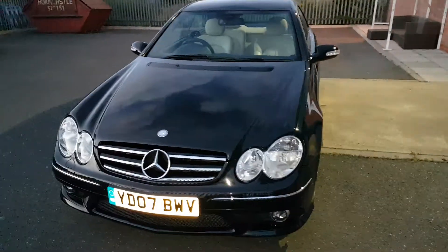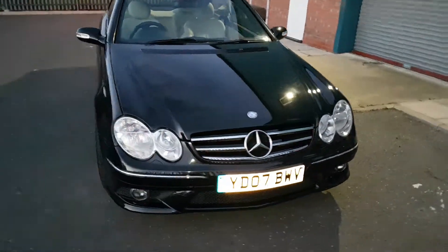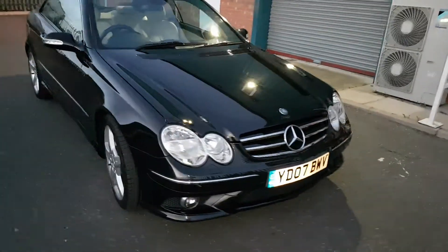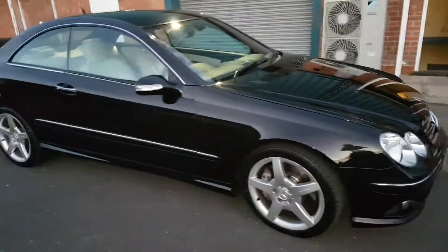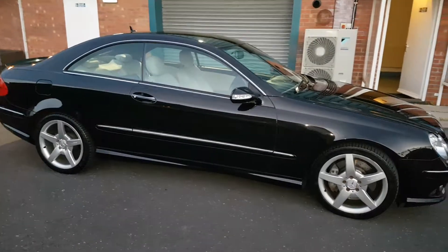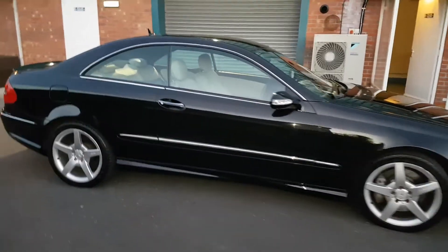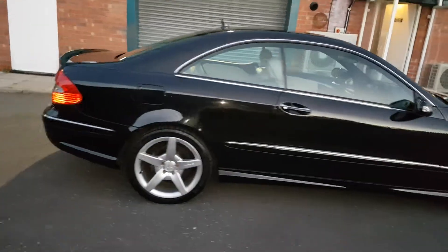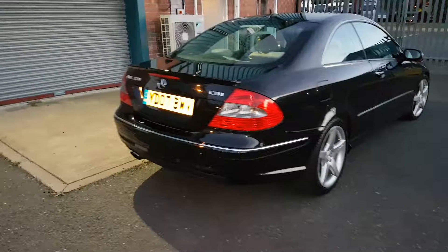Beautiful front badge there, as you can see — gleaming black, very sporty. Show your appreciation with a like for this beautiful specimen of a German Rolls-Royce.